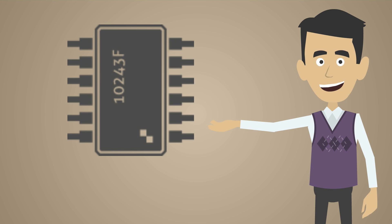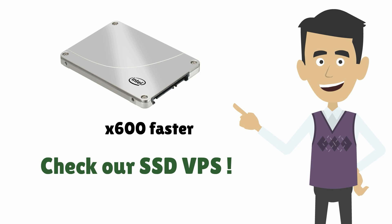You can choose the RAM, CPU and disk space that you need. We also offer lightning-fast solid-state drives, which are up to 600 times faster than traditional hard disks. Why not check out our SSD VPS page for details?